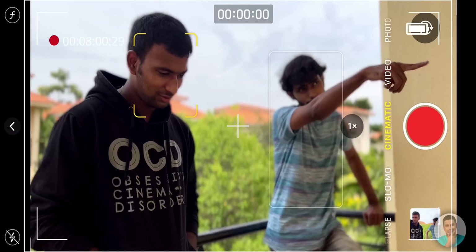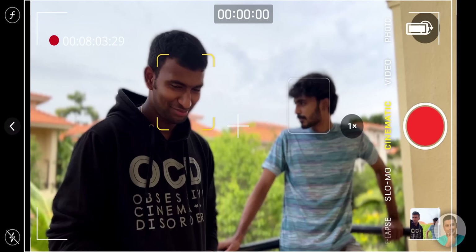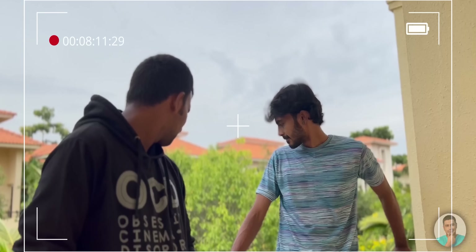Moving on, we have Cinematic mode — one feature that's been very hyped. This mode basically applies the portrait effect to videos with intelligent autofocus that switches between subjects depending upon the scene. It works pretty well and the output does indeed look cinematic, except when the blur gets messed up. But to be fair, it should get better over time.